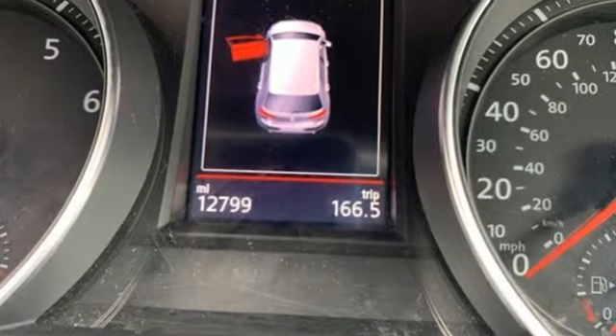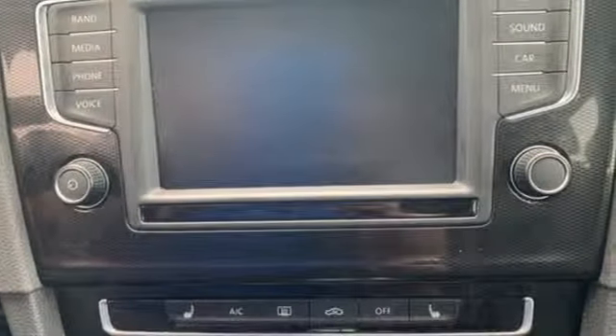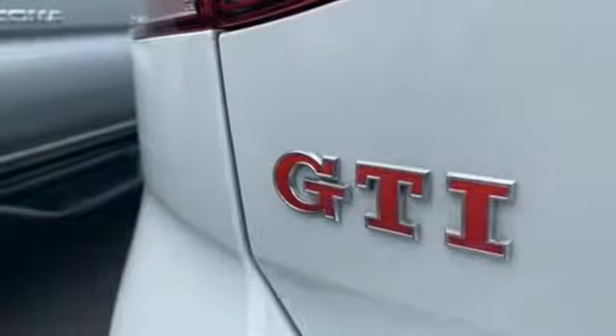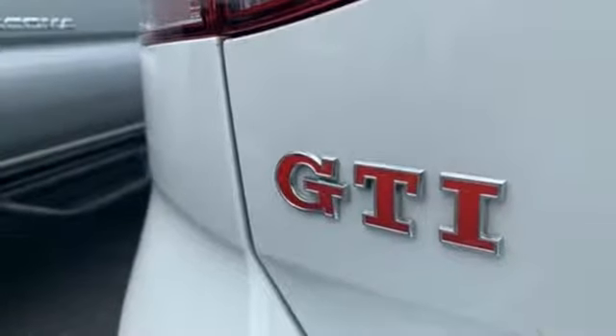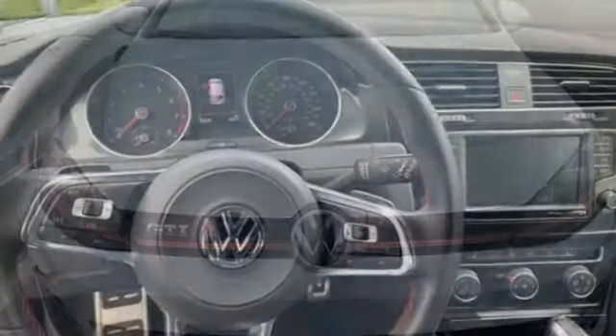It comes with the features you need, and better yet, want. Intercooled turbo inline four-cylinder engine. Sport suspension. Auto shift manual transmission. Express open and closed sliding and tilting sunroof. Bluetooth wireless audio streaming.